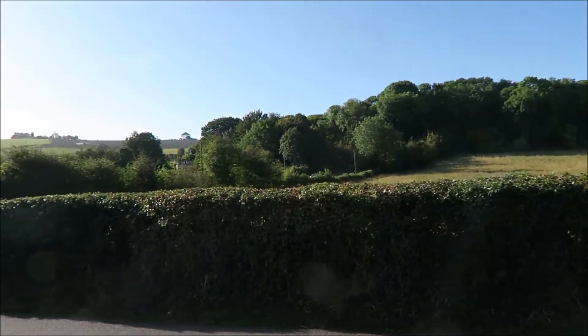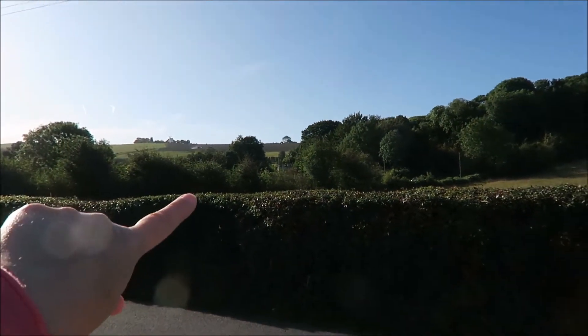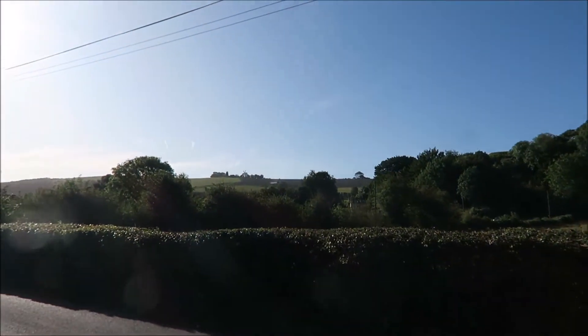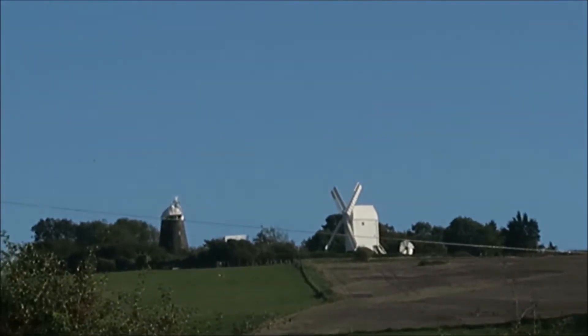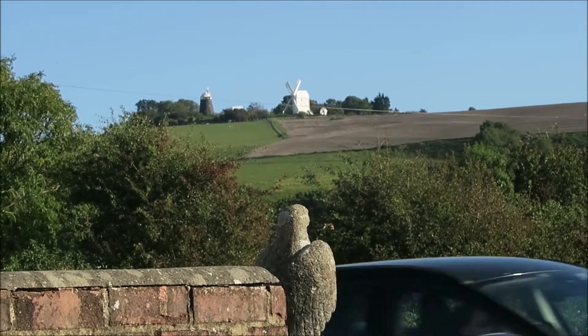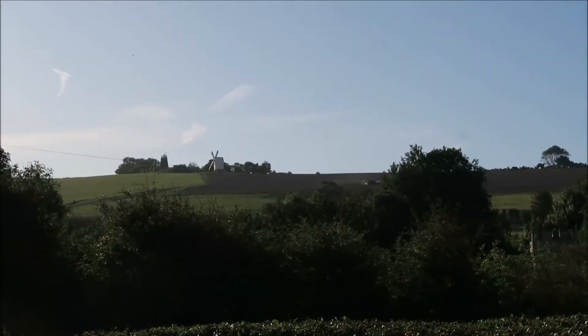I hope you can see it because of the sun. But over there there's something that looks like a castle - I know it isn't, but it does look like it. And there are two windmills on the top of the hill.